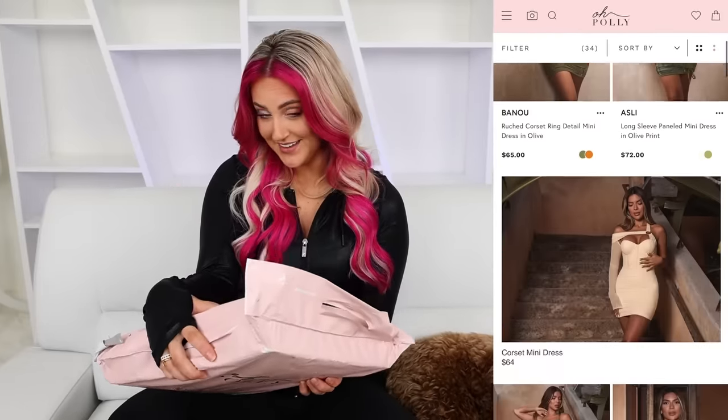She came out with this collection with Oh Polly and it's so Love Island. Like these are exactly the types of dresses that you would sit around the fire pit for an elimination in. And I'm really excited to try these.